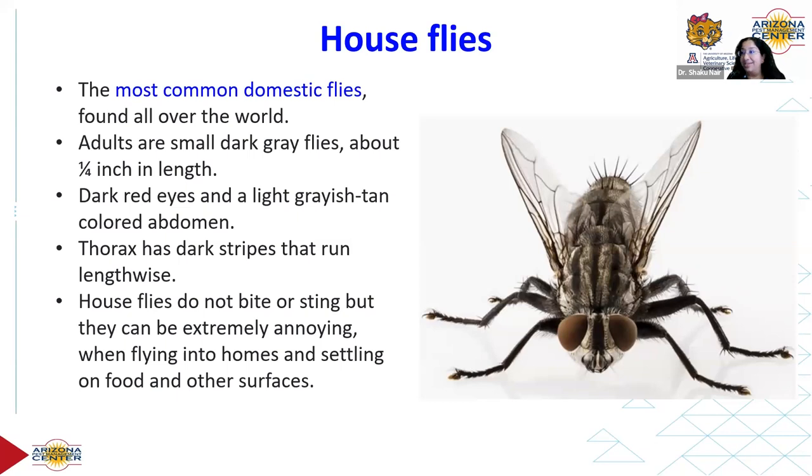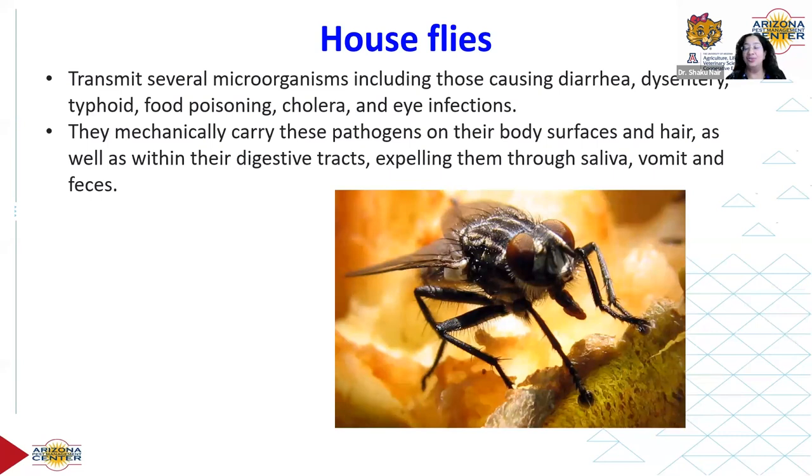House flies transmit a lot of microorganisms — they mechanically carry pathogens on their body surfaces. They're very hairy, with lots of hair all over their body, and also carry pathogens within their digestive tract and in their mouths. They can expel them through saliva, vomit, or feces while on our food surfaces or places where we are present. That's the big problem with them.